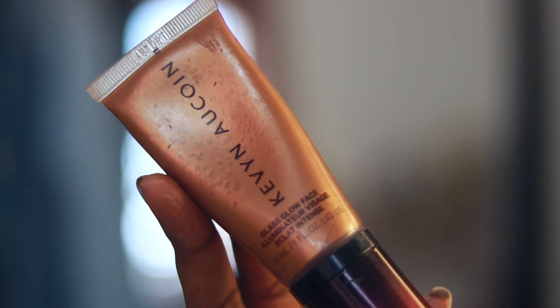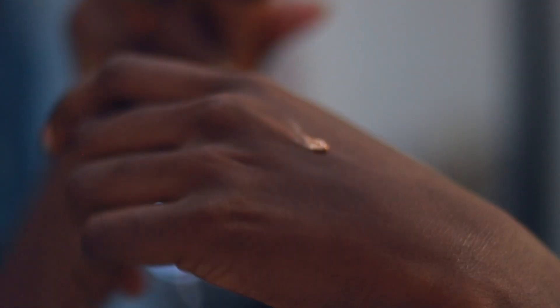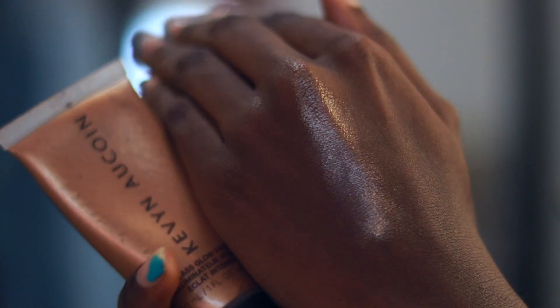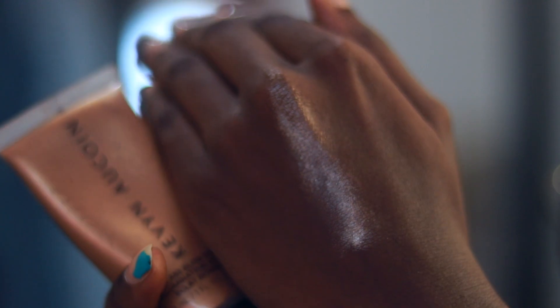The next one, which I've mentioned quite a few times on my channel, is the Kevyn Aucoin Glass Glow illuminator. I really love this product — it looks like a face gloss. The color looks really wild in the bottle; I have it in the shade Spectrum Bronze. But it actually doesn't show up on your skin — they go on almost clear. They make your skin look wet, giving you that glass skin effect even without foundation underneath.